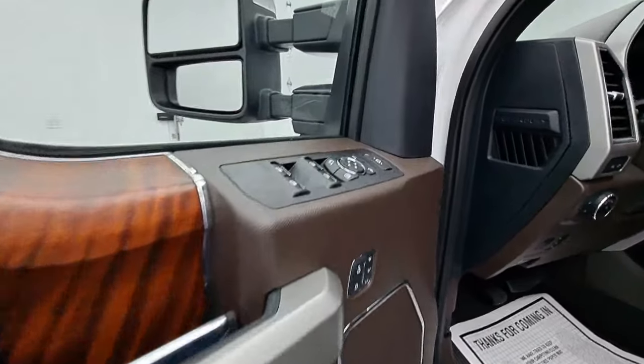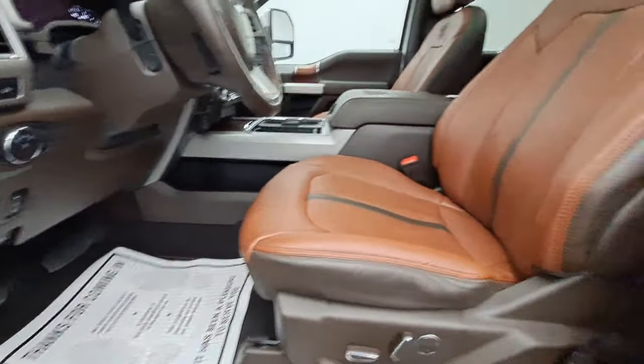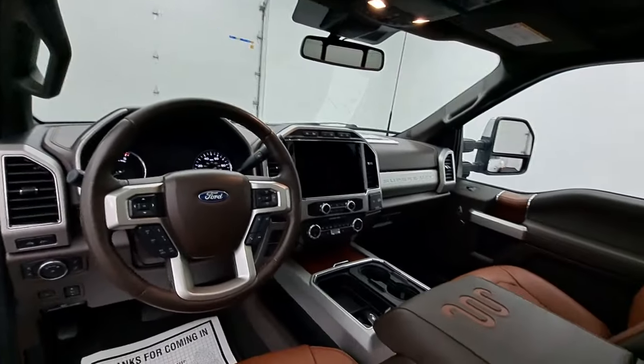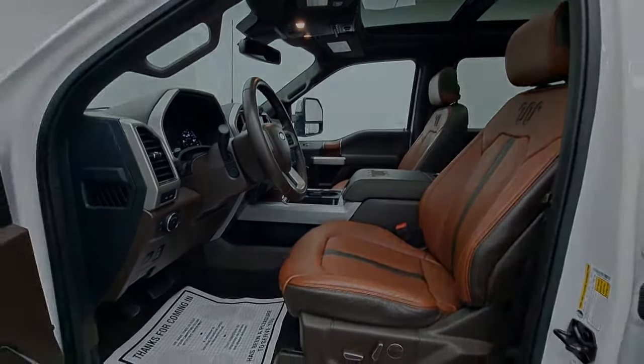Feel ready to take on any job in this super-strong F450. Treat yourself to a test drive today. Our staff will toss you the keys and give you an outstanding customer experience.